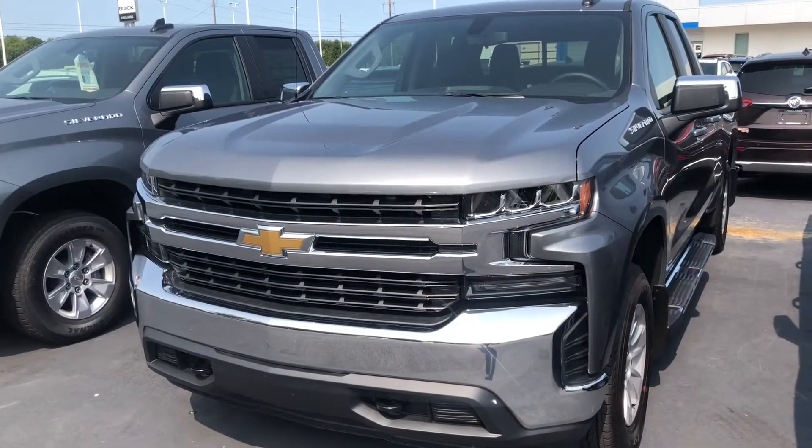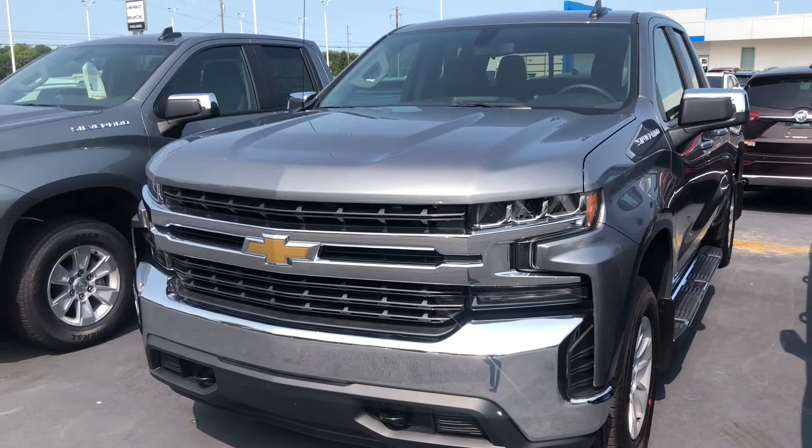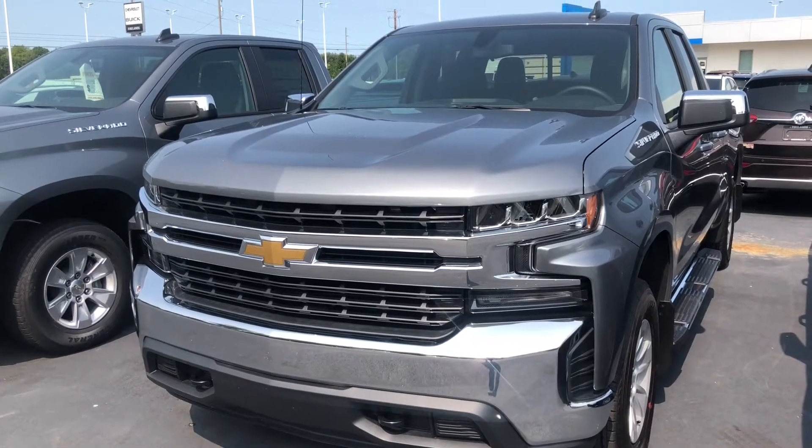Hi Jeff, it's Jeff Hayes of Fireland Chevrolet Buick in Norwalk, Ohio. I'd like to show you your Silverado 1500. Here you're looking at a 2020 Silverado 1500 four-wheel drive in satin steel metallic.